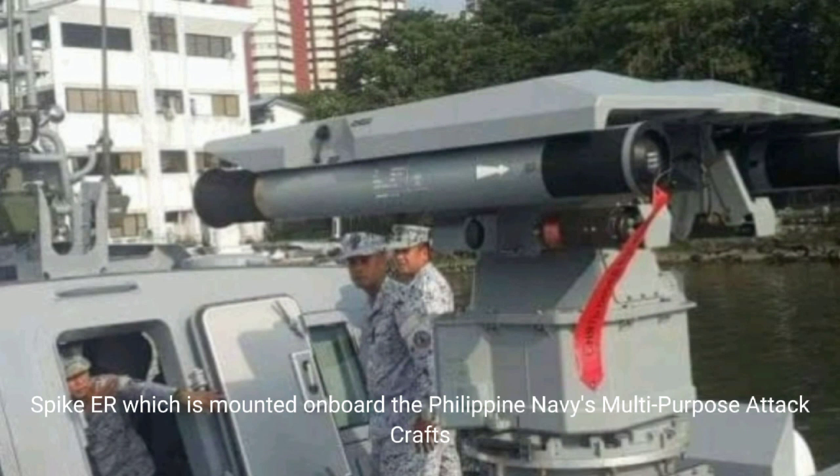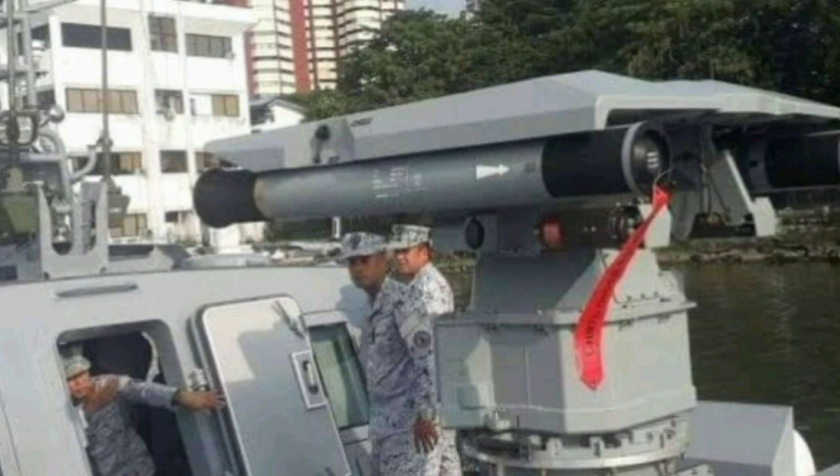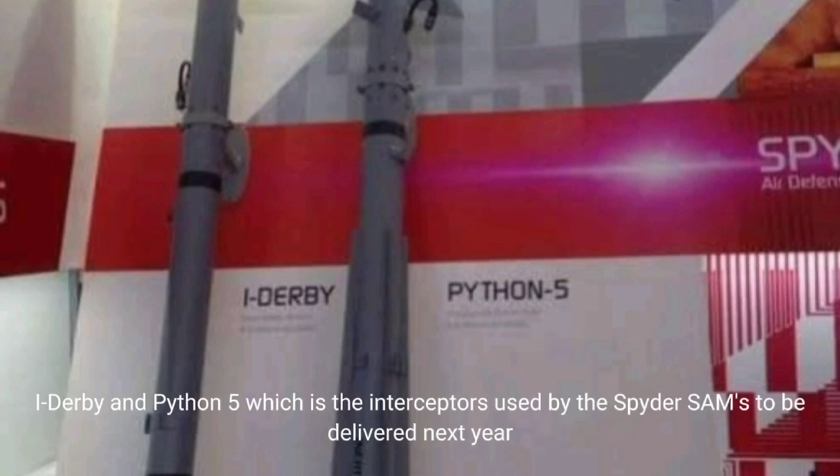Spike Air, which is mounted on board the Philippine Navy's multi-purpose attack crafts. I-Derby and Python 5, which are the interceptors used by the Spider-SAMs, to be delivered next year.